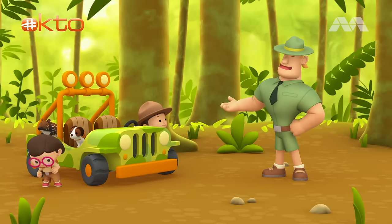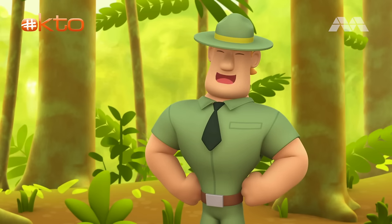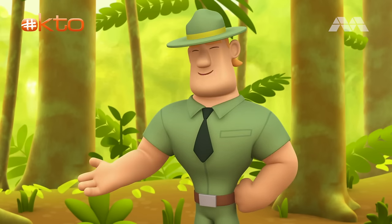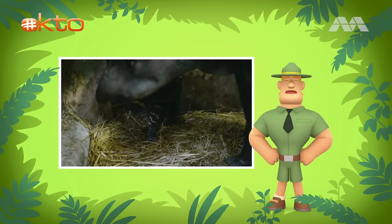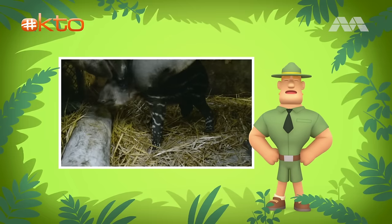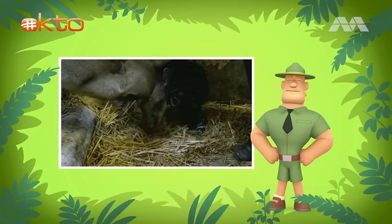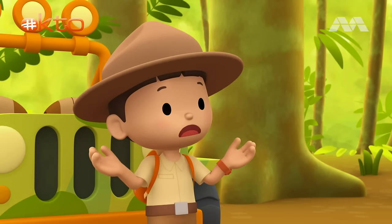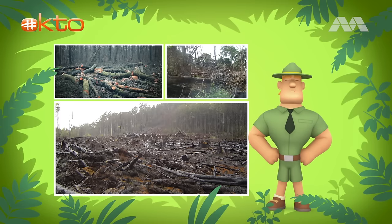Welcome to the rainforest, Junior Rangers. I see you've brought along a very rare friend. Very rare? Very rare because there aren't many of them left. Malayan tapirs are an endangered species. That means they are animals that are in danger of disappearing forever. That's terrible. Why are they in danger of disappearing forever? They are endangered because more and more of their forests are cut down. And sometimes they are also hunted by humans.